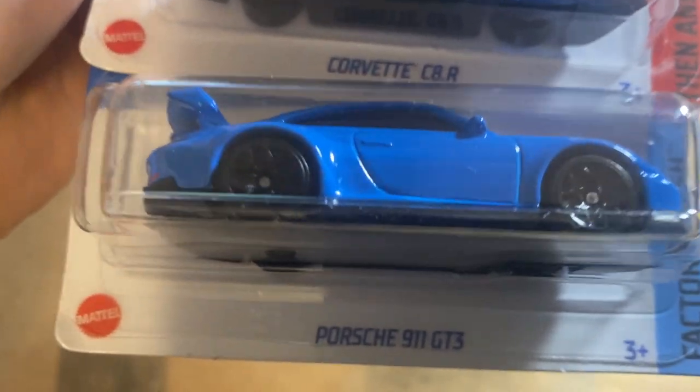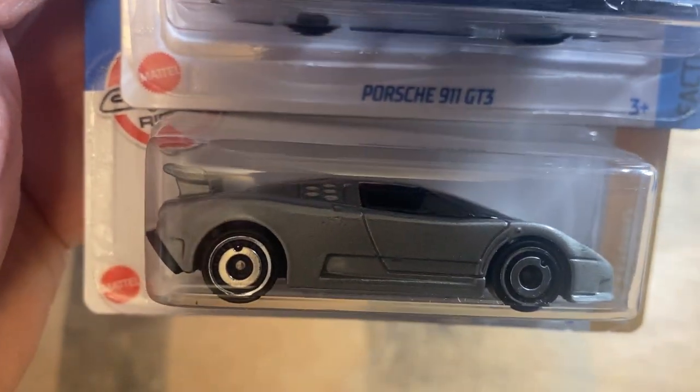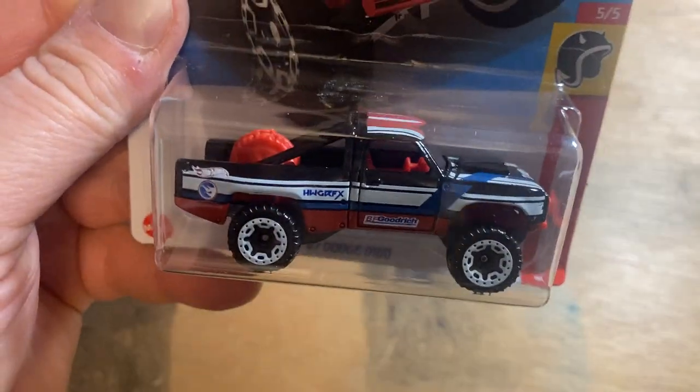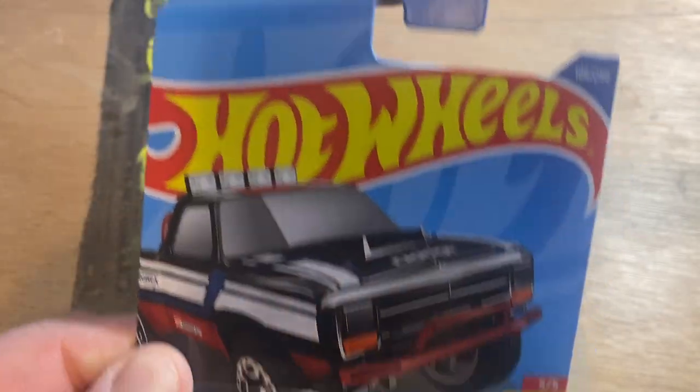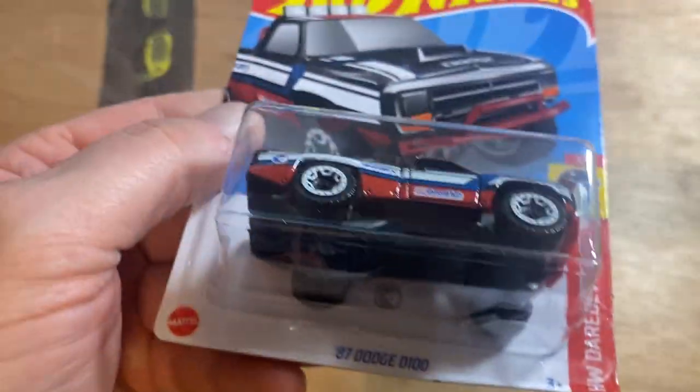A nice Porsche 911 GT3. What's cool about this find — there's another Porsche. And then there's the Bugatti; I like the Bugatti in silver. The yellow, I don't know, just doesn't look right. But we did find a Treasure Hunt — right there. I've been looking for this everywhere, I couldn't find it, and sure enough it was just sitting right there waiting for me to take it home.